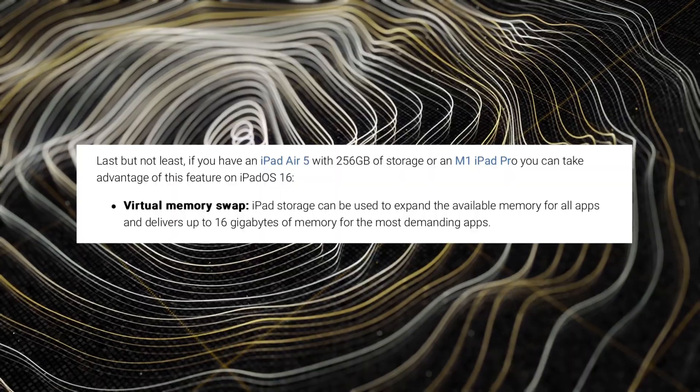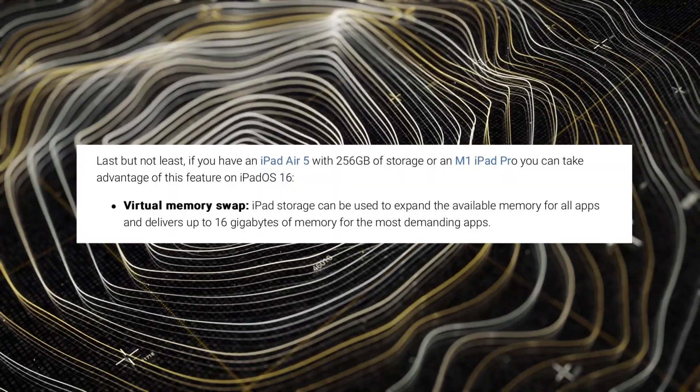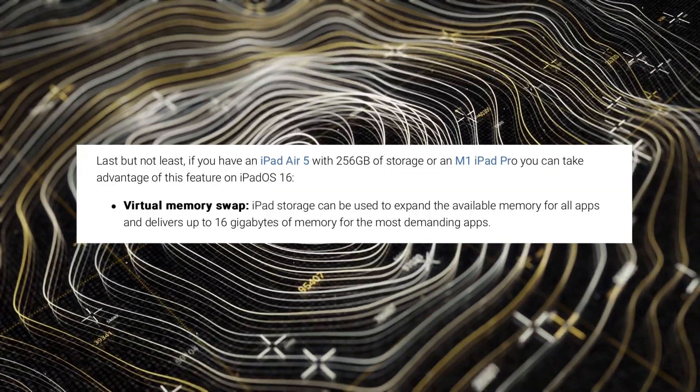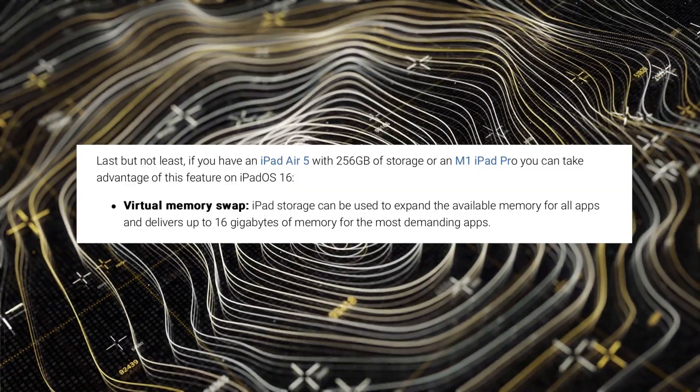The next feature only applies to M1-capable iPads: the M1 iPad Pro 11-inch, the M1 iPad Pro 12.9-inch, and the M1 iPad Air 5. And even then, unless you have the 256-gigabyte version of the M1 iPad Air — if you have the 64-gigabyte version, this does not apply to you. This is the memory swap capability, and you won't really see efficiency gains unless you have the 16-gigabyte RAM version, which requires a 1-terabyte SSD storage iPad Pro. It basically allows applications and third-party developers to use more RAM for better efficiency and better CPU and GPU performance.